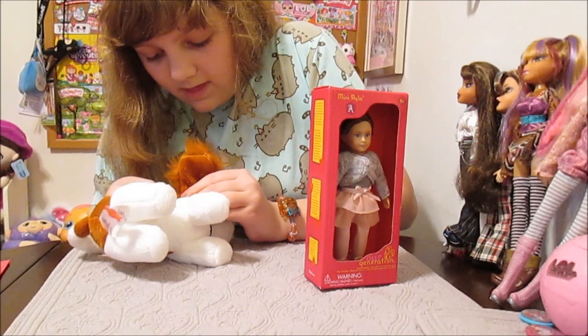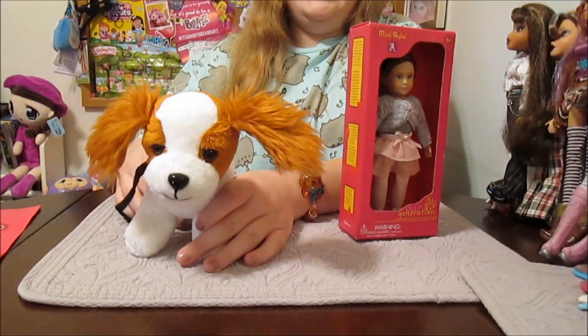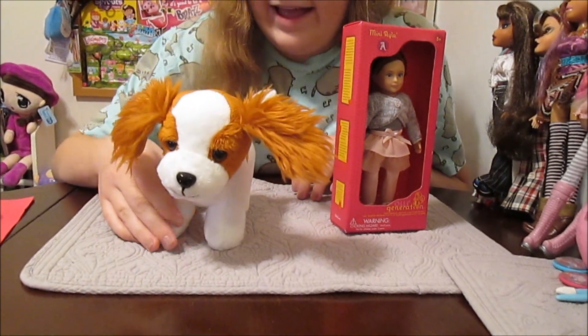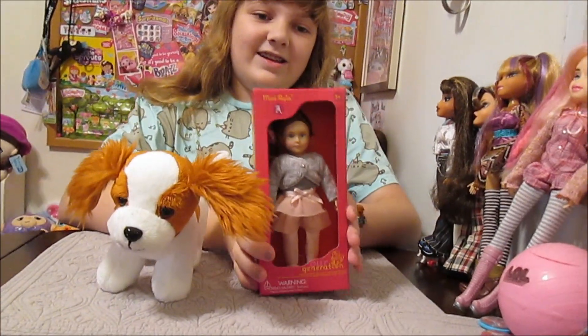I didn't take any video of the event, but I do have a picture that I'll put at the end that shows some of the different puppies that you could adopt — all the different breeds they had, because there were so many. They're all available at Target, so go check them out if you missed the event. Definitely check them out.